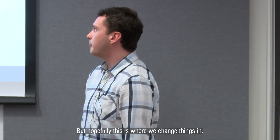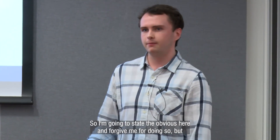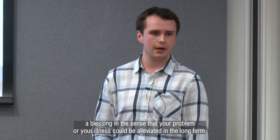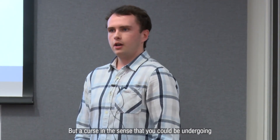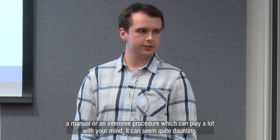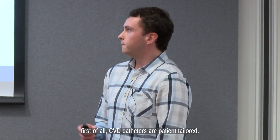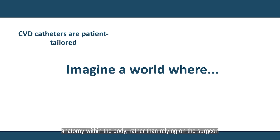But hopefully, this is where we change things soon. Finding out that you're undergoing surgery can be a blessing and a curse at the same time — a blessing in the sense that your illness could be alleviated in the long term, but a curse in the sense that you could be undergoing a manual and intensive procedure, which can be quite daunting. So I want you to think like biomedical engineers today, and imagine a world where CVD catheters are patient-tailored — imagine if we could create a catheter which knows how to bend exactly around the patient's anatomy within the body, rather than relying on the surgeon to manually navigate that.